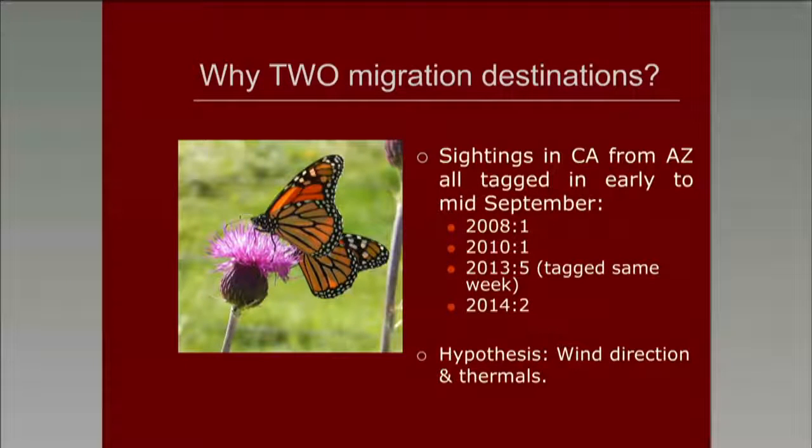The question comes up of why we're having sightings in California of monarchs tagged in southeast Arizona. Looking at our data, they didn't always occur every year: in 2008 there was one, 2010 one, in 2013 there were five all tagged in the same week, and in 2014 there were two, again tagged in the same week in almost the same location. Many of us are weather spotters for the National Weather Service, and after reading David Guibault's papers on monarchs using thermals during migration, we came up with a hypothesis that perhaps our wind direction and the monarchs' use of thermals could be influencing their migration direction.